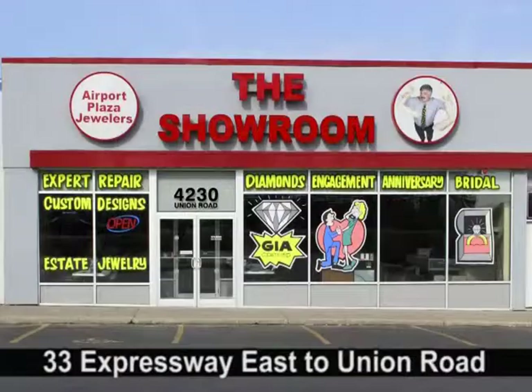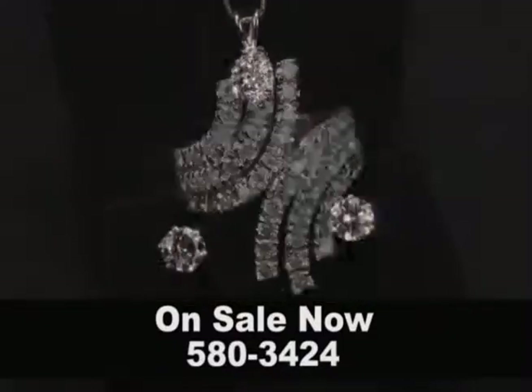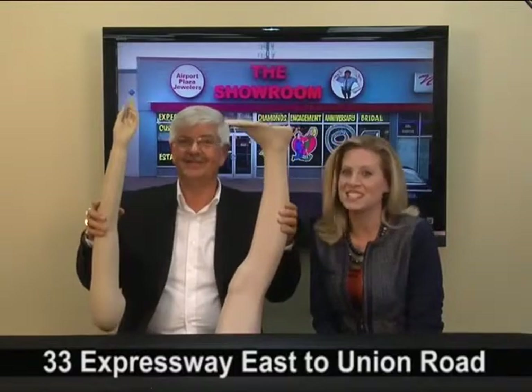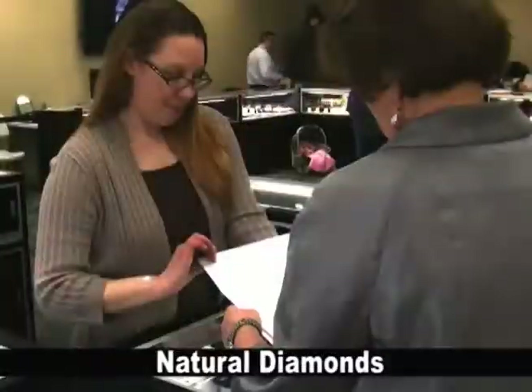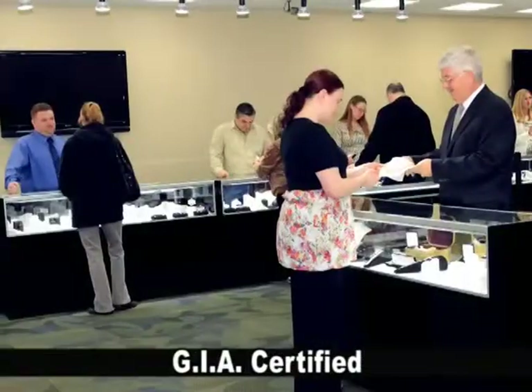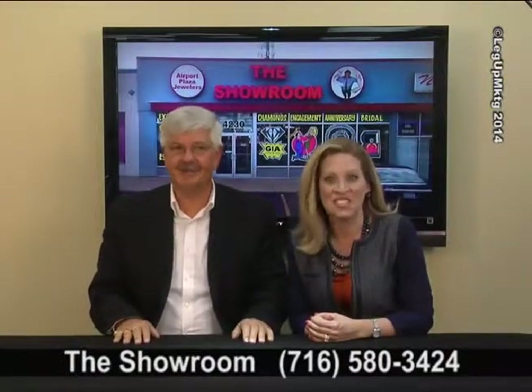How about the dazzling diamond deals we're showing off at the Showroom on Union? Diamond engagement rings, diamond bands, diamond anniversary, diamond fashion — diamonds, diamonds, and more diamonds. All at a fraction of the pricey stores. Buy with confidence because all showroom diamonds come with a Gem Lab certificate as requested, guaranteeing natural diamonds of value. Don't forget, we feature GIA certified diamonds. Showing off great diamonds and great deals every day at Airport Plaza Jewelers, the Showroom on Union.